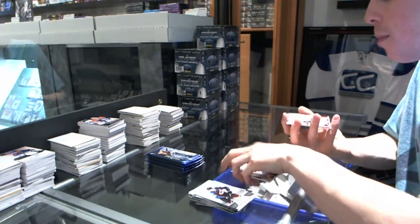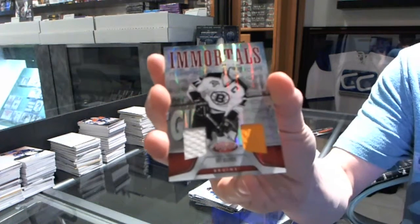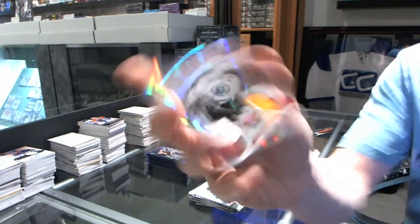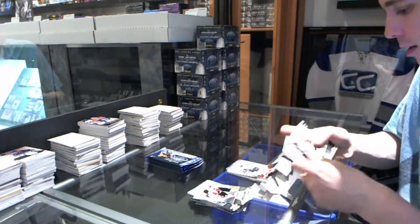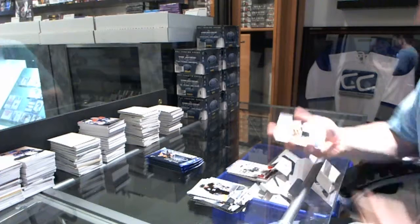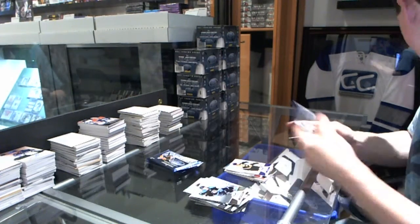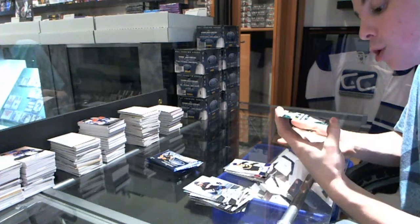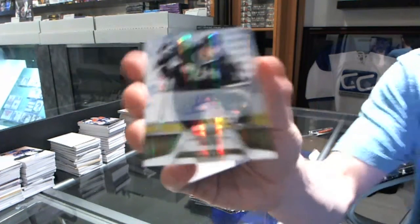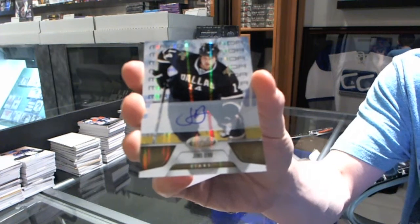We've got an Immortals mirror red dual jersey, number to 50, Ray Park. We've got a mirror blue jersey, number to 99, Patrice Bergeron. We've got a mirror gold autograph, number 13 of 25, Jamie Benn.